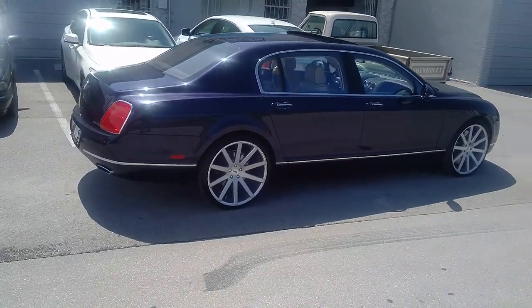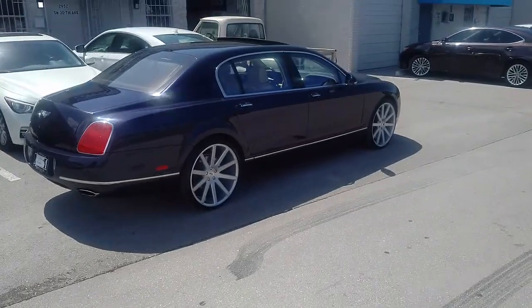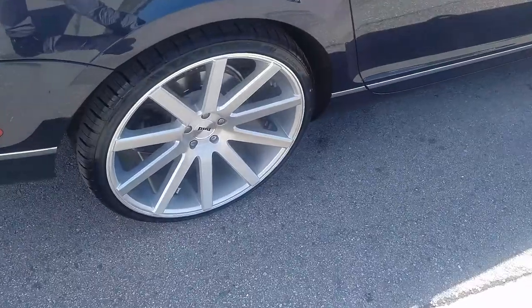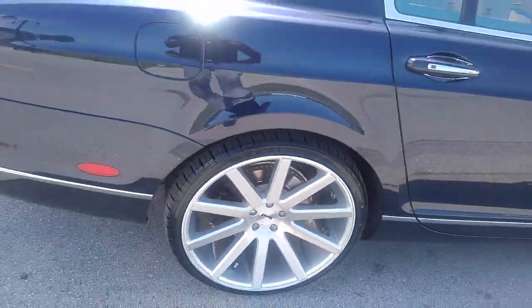Great looking wheel. The brushed on this wheel is really nice — I'll give you a close up. Really elegant looking wheel, fits the car nice. If you really look at that you can see the detail on the brushing, which gives it a nice luxurious look.